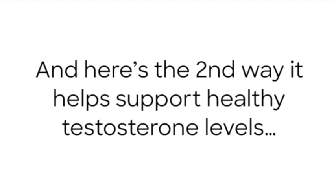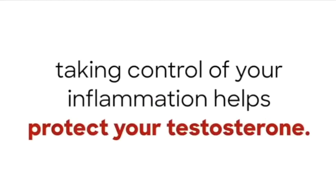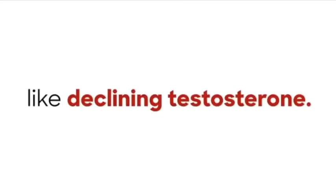Here's the second way it helps support healthy testosterone levels. Boswellia extract also helps maintain a non-inflamed state in your cells. Since inflammation contributes to declining testosterone, taking control of your inflammation helps protect your testosterone. Doctors at the University of Padova in Italy discovered that Boswellia extract helps protect your body from the effects of inflammation, like declining testosterone.